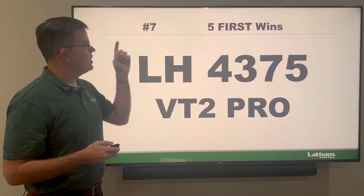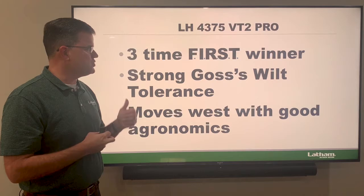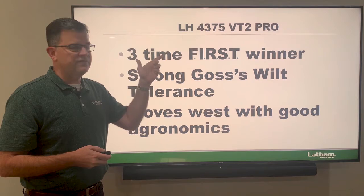Our number seven product is the 4375 VT Double Pro — this one had an outstanding year. It's a newer product for us and a three-time first trial winner, with very strong Goss's wilt. It moves west with very good agronomics — a great product into western Minnesota and into South Dakota. You'll really love the 4375 at about a 93-95 day maturity.